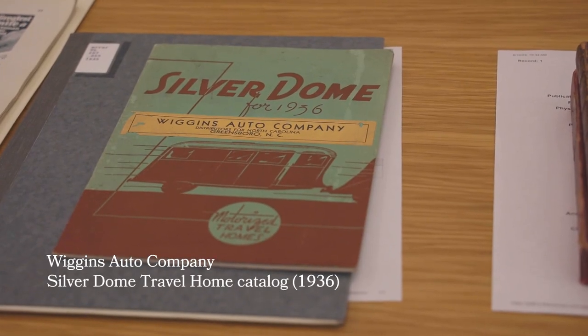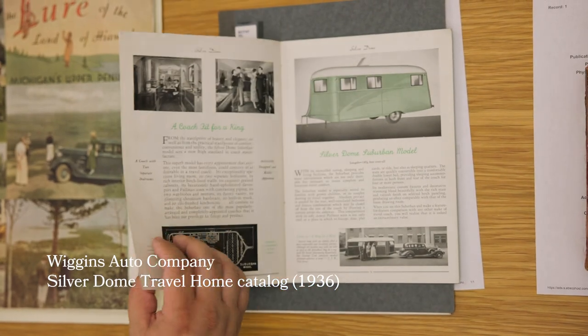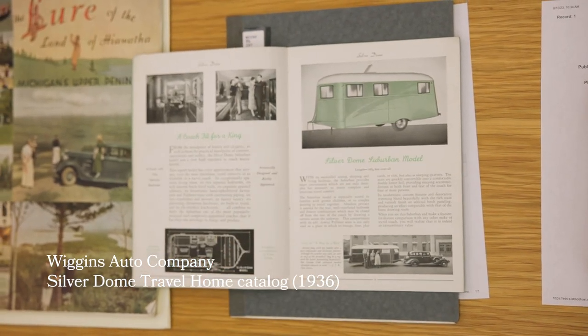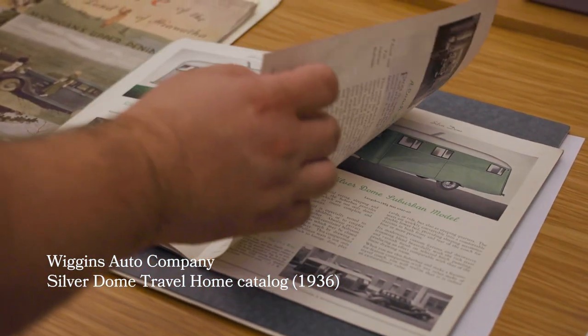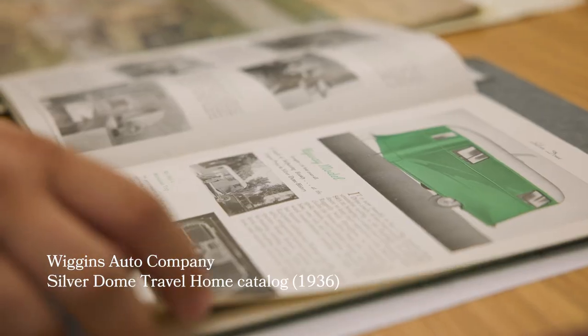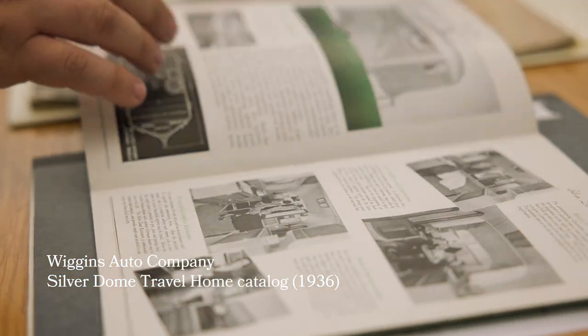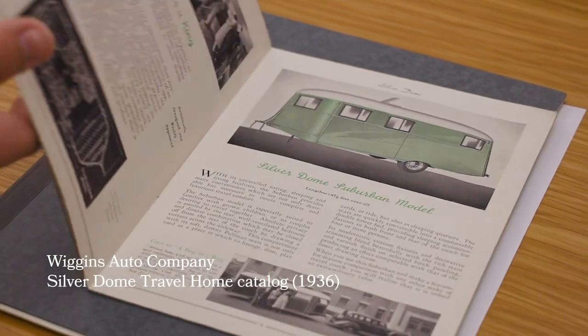Another one that I think is really cool is a catalog for the Silver Dome motorized travel homes. When we think of the Silver Dome in Michigan, we're thinking of the Pontiac Silverdome — but in Michigan we were also producing these Silver Dome travel homes. It's even cool where you see pictures of the small vehicles that people were using at that time.